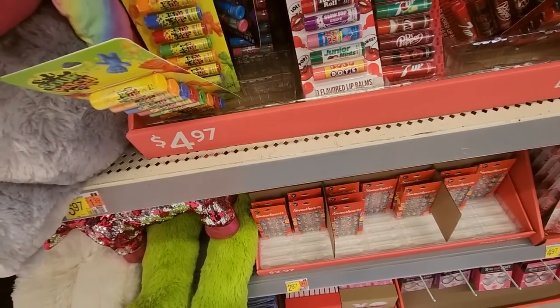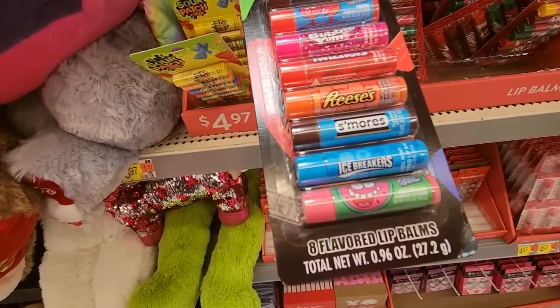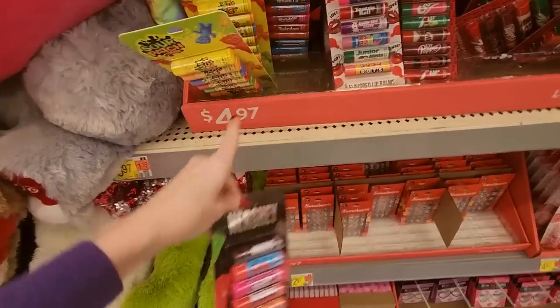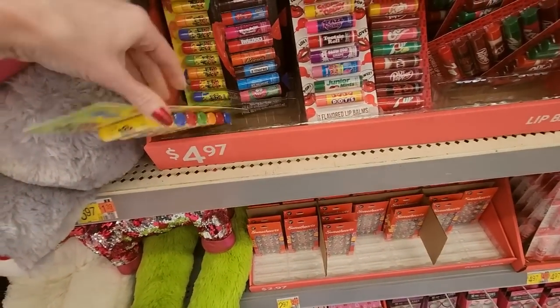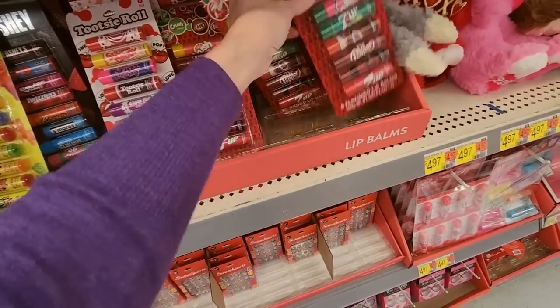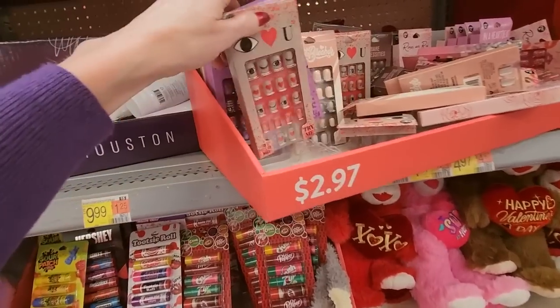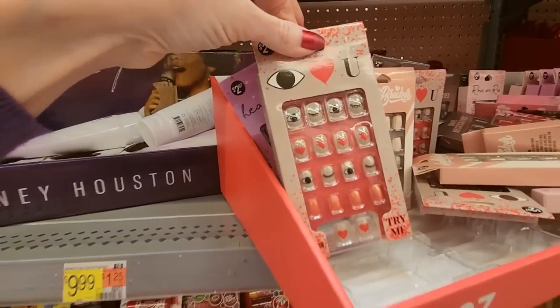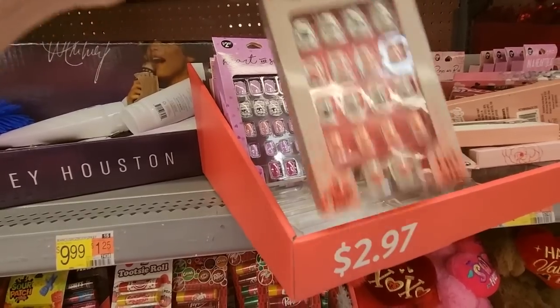That's cool! You can get some little press-on nails — look at that, cute little press-on nails. These are like kid sizes, they're very small. Whitney Houston — we have some. Oh, that's heavy, must be glass. Whitney Houston Eau de Toilette. I think they also have a scented lotion — I've never seen this before. The lotion is $6.99 and the Eau de Toilette is $39.99.